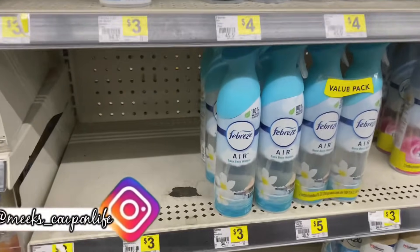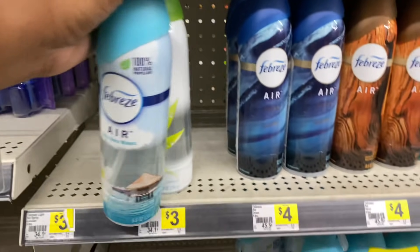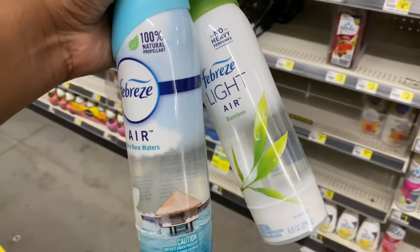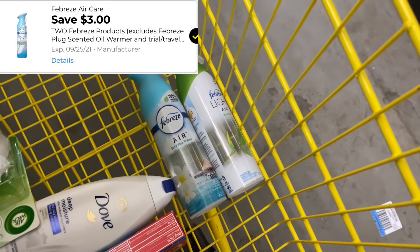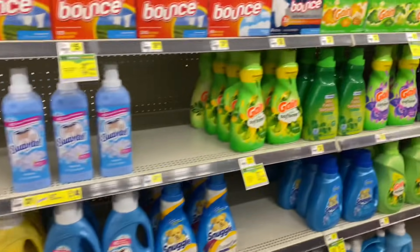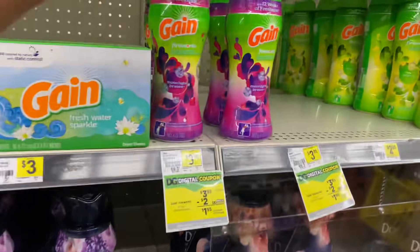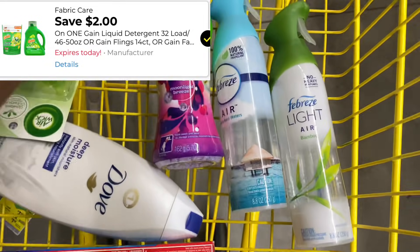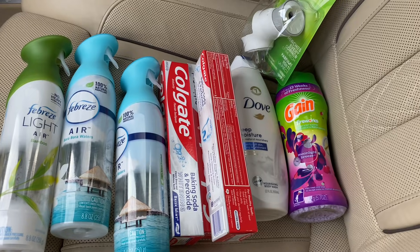Next I'm grabbing some Febreze air fresheners priced at $3 each. My store didn't have much selection from the ones priced at $3, but I'm going to use a $3 off two digital coupon, making these $3 total or $1.50 each. Last, I'm grabbing some Gain Fireworks priced at $3.95 and I'll use a $2 digital coupon, making this $1.95 out of pocket.